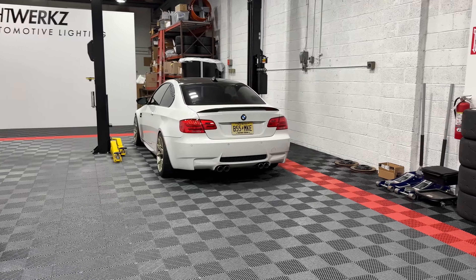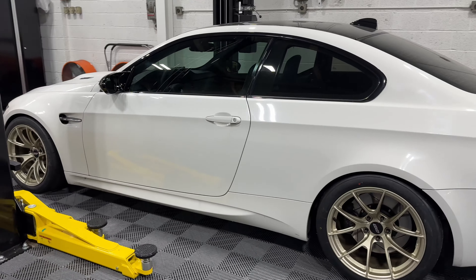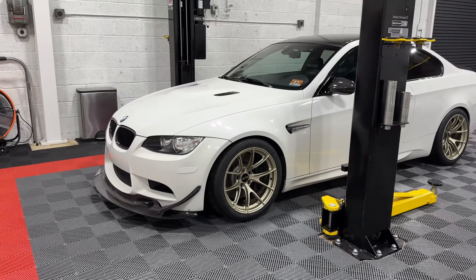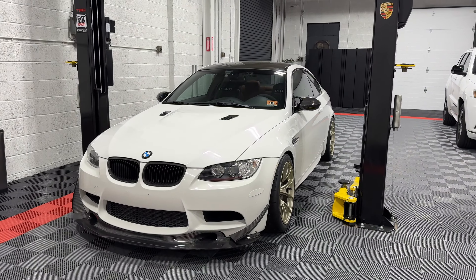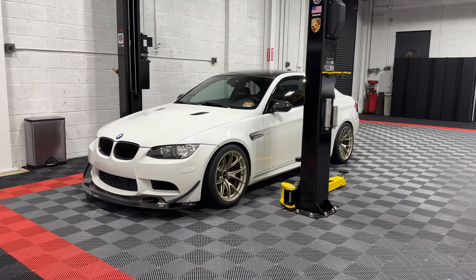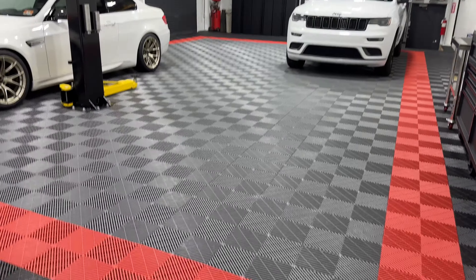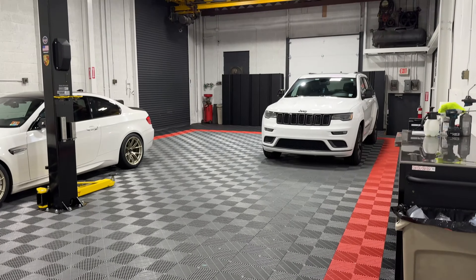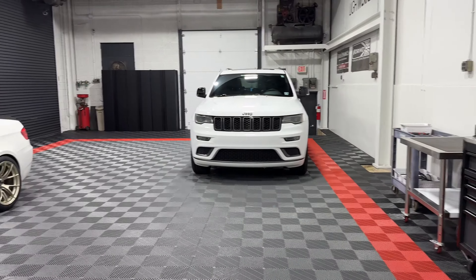This is actually one of my personal cars — I picked it up a few months ago. It's going to be a track build, in progress right now. Things have been busy with the Tundra, which you guys have seen — I'm building that up as a tow vehicle and a daily driver. This E92 is coming together over the winter. If you haven't seen the video on the floor tiles, check that out on our YouTube — the floor tiles really transformed the space. Overall, I'm just really happy with how this whole area came out.